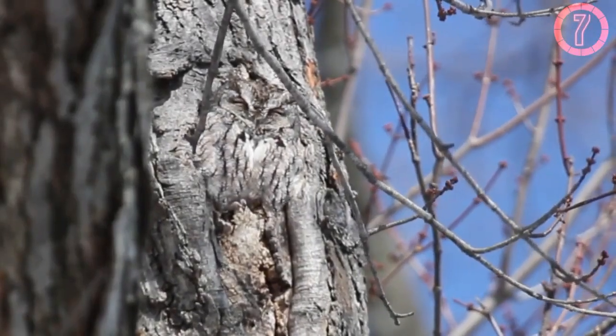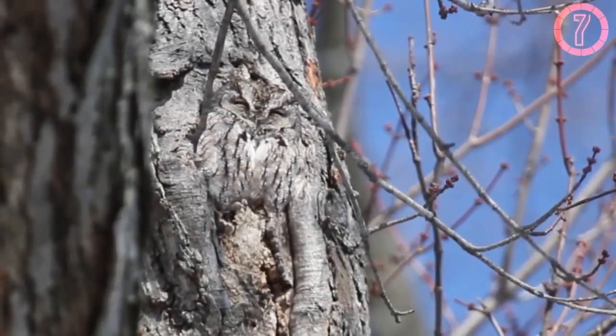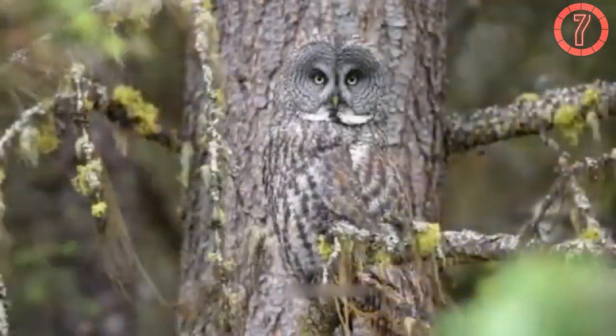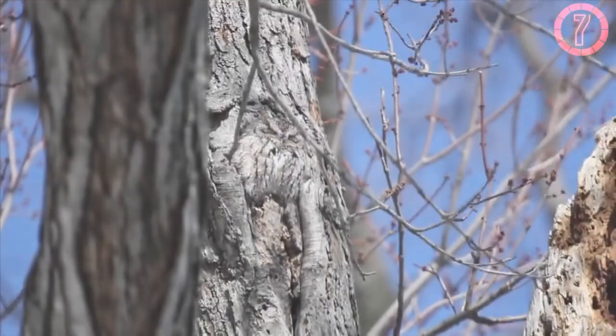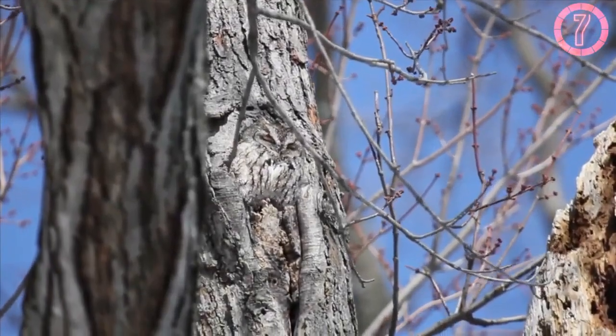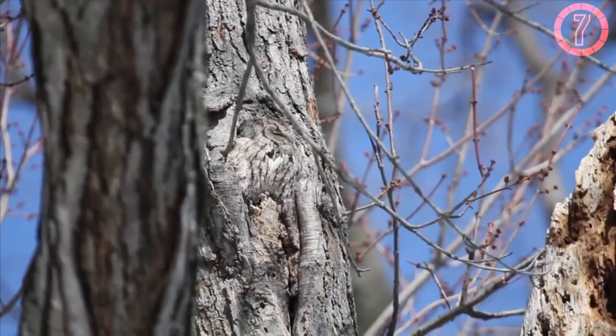During rest, the owl flattens its feathers and elongates its body to blend seamlessly with tree trunks. This behavior, combined with its coloration, renders it nearly invisible to passing threats. Even its young adopt this strategy, huddling tightly together to resemble knotted wood.